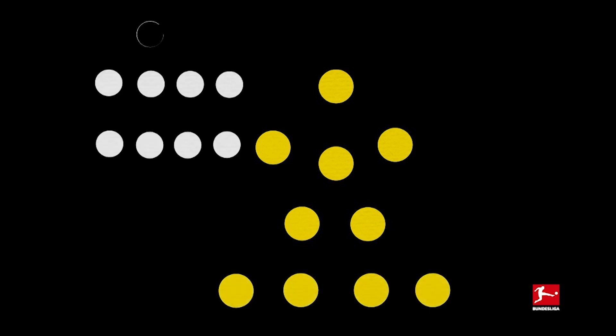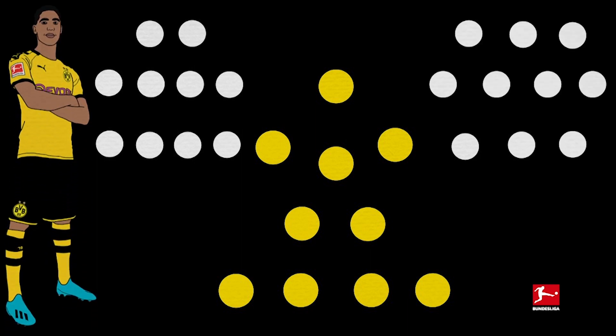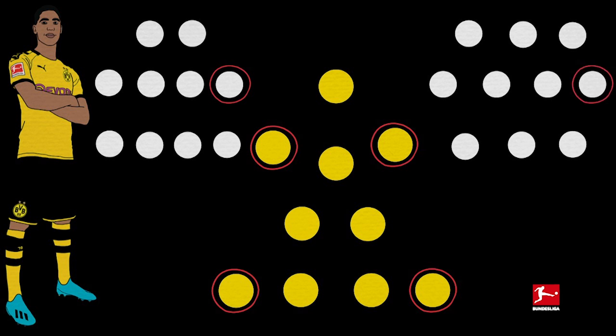So far this season, Dortmund have mostly lined up as a 4-2-3-1, with a flexible, mobile front four supported by two deep-passing, ball-winning midfielders and attacking fullbacks. They've also played a 4-4-2 and a 3-4-3. In these various systems, Hakimi has shown his extreme versatility. He's played right and left back and right and left wing, as well as right midfielder in the 4-4-2 and right wing back in the 3-4-3.